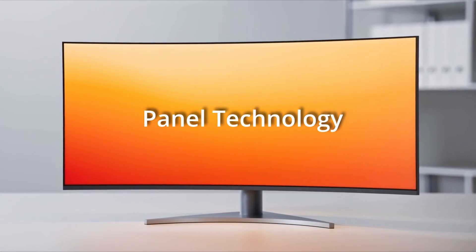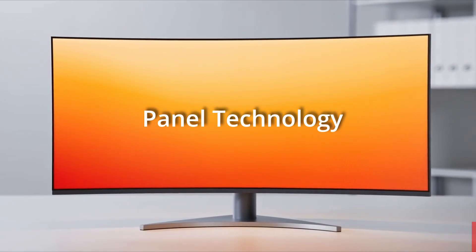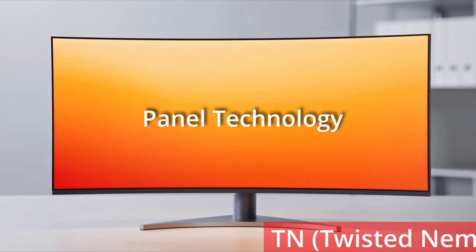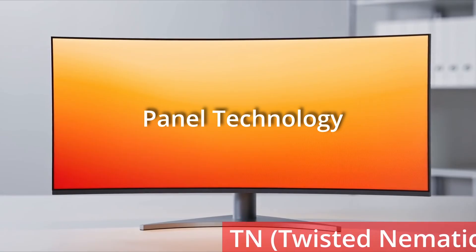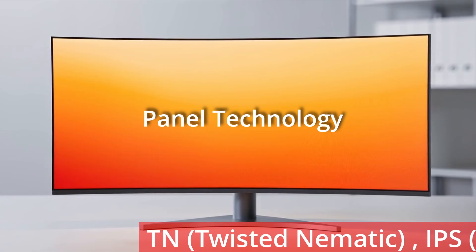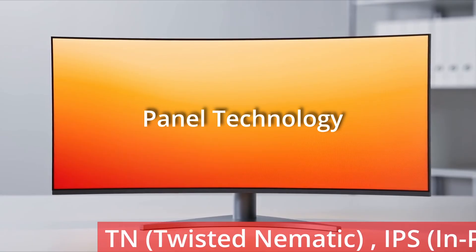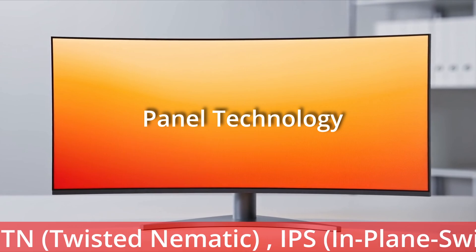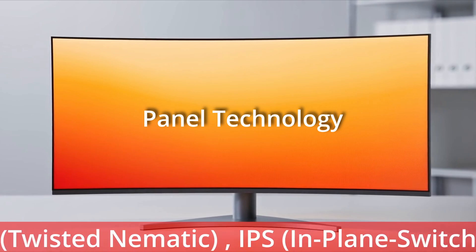For panel technology: TN — twisted nematic displays — give a fast response of between 1 and 2 milliseconds, with the advantage of low cost and high refresh rates, ideal for budget gaming or general use. IPS — in-plane switching displays — provide wide viewing angles and accurate colour representation, and are ideal for photo or video editing.